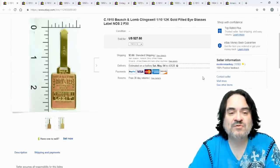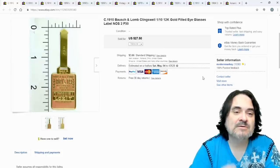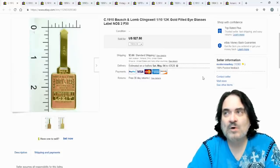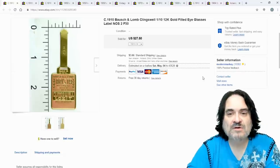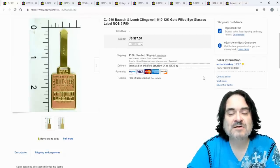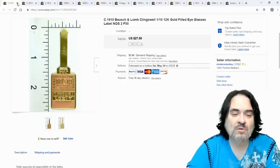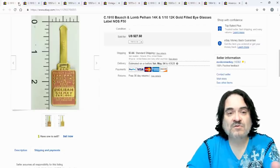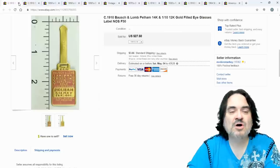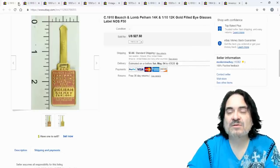This item came from an optometrist's case I bought — a ton of lenses and these tags. I've been selling them for quite some time, averaging $10 to $20 each. They're brand new, never used — for anyone with a vintage pair of Bausch & Lomb wanting to keep things original. Museums have bought these from me. They're foil, all-metal labels with a paper backing, about three-quarters of an inch wide and two and a half inches tall, advertising 10- or 12-karat gold.